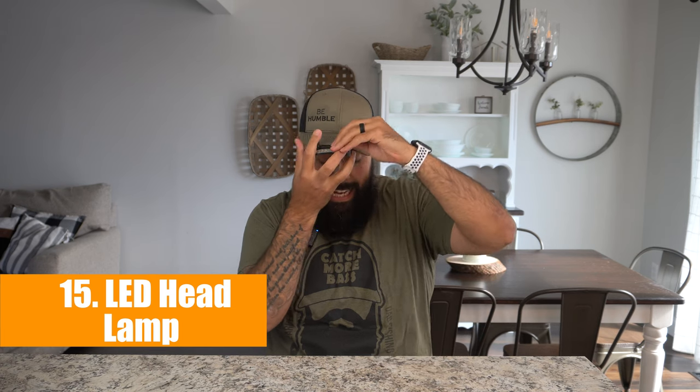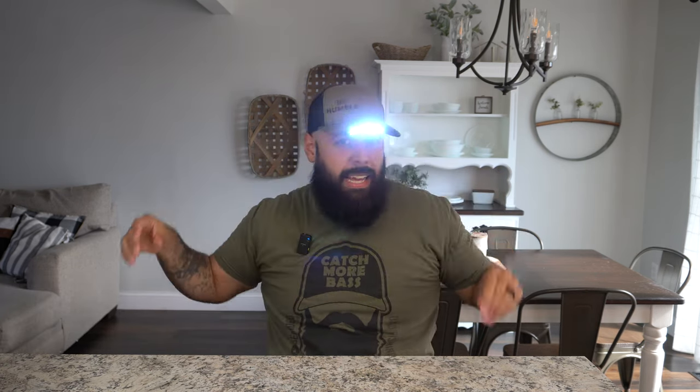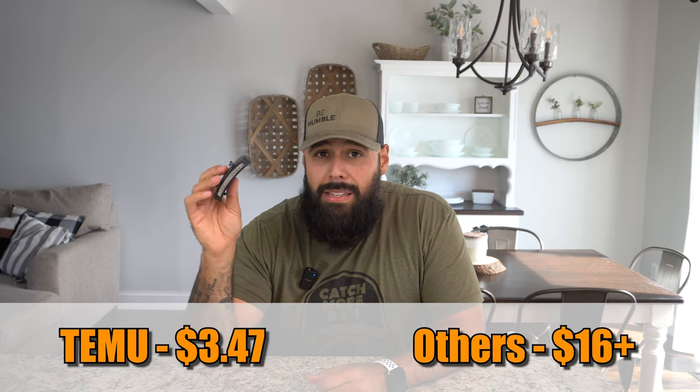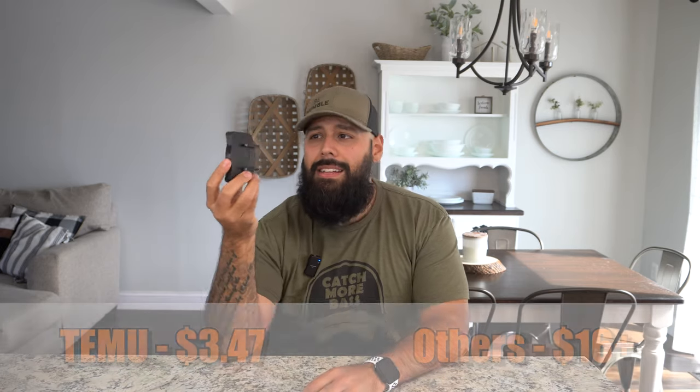The last one, number fifteen, is an LED hat clip. It has a little button and you just attach it to your hat so it's out of the way and you have your light on. This is awesome for setting up for tournaments in the morning — I usually set up around 4:35 AM when it's pitch black. It's also great for night fishermen. It takes three triple-A batteries so it is a little weighted, but for the 20–30 minutes you need it, it's not an issue. These are just $3.47 each on Temu; a comparable two-pack on Amazon runs $16–$17.